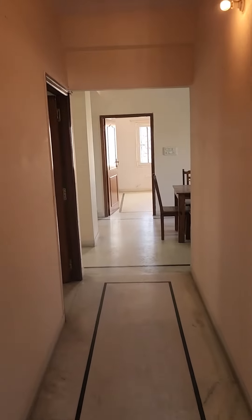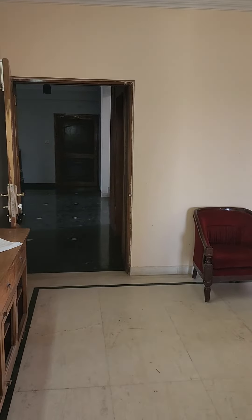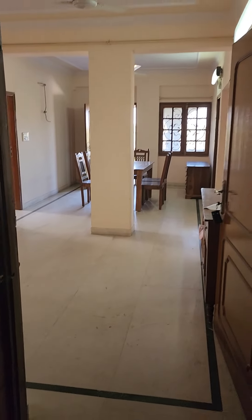Just needs some refurbishing like paint and some furniture work in the kitchen. Very nice and cornered flat on main residency road. Light throughout and the bathroom is also present.